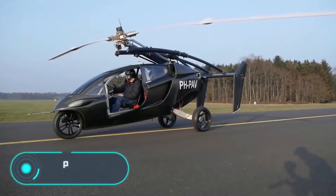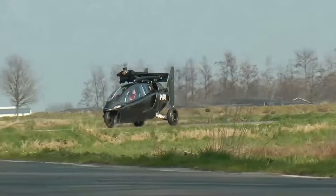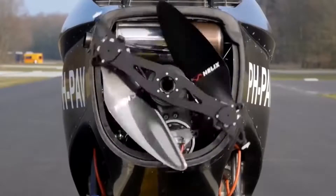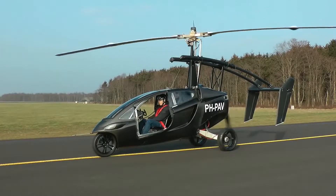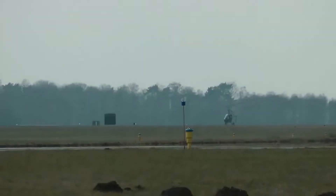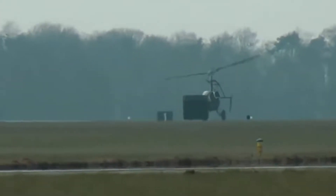Pal V1. The Dutch company Pal V introduced a two-seated flying car with a tandem cab, meaning that the seats of the pilot and the passenger are located one behind the other. This vehicle has two propellers — one for acceleration and another to maintain the speed — so it doesn't need wings.